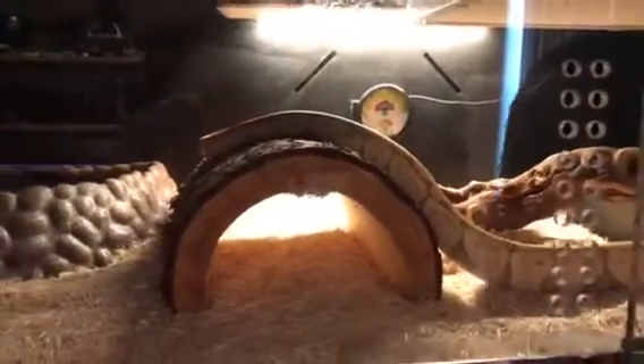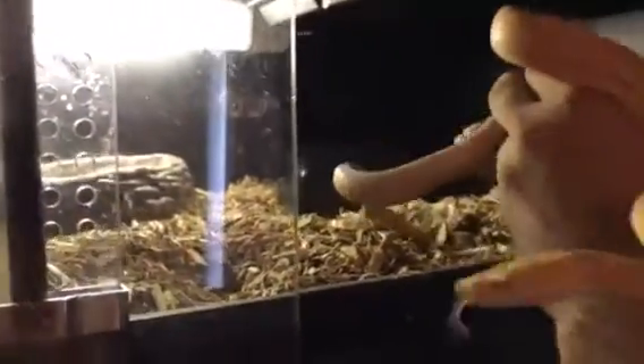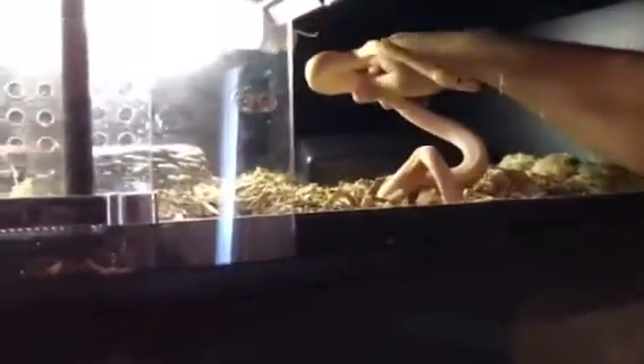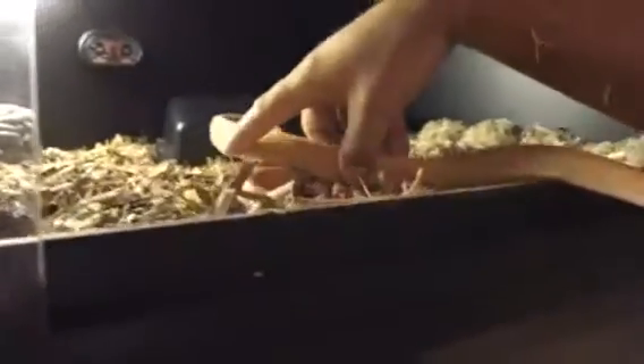Up here we have another Bob Clark snake — a little baby purple super dwarf albino. He's a little hungry, it's time to feed him today.